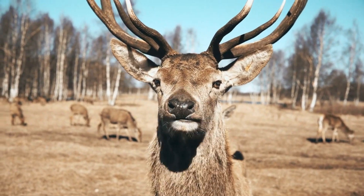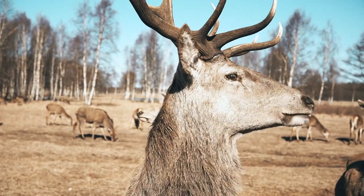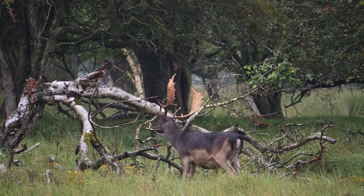Once fully grown, the velvet is shed, and the hard, bony structure of the antlers is used during the mating season. This shedding and regrowth process is unique to antlers, distinguishing them from the permanent nature of horns.